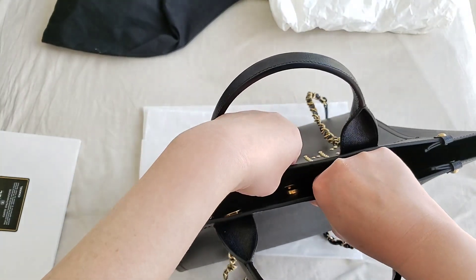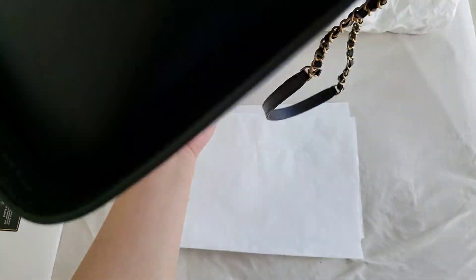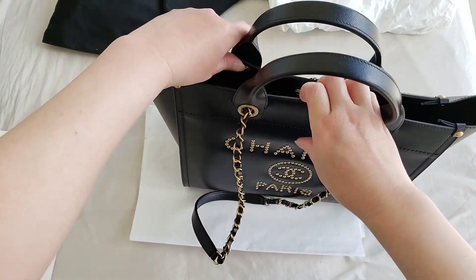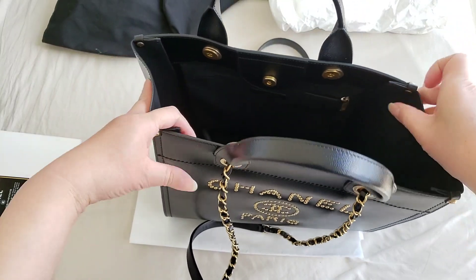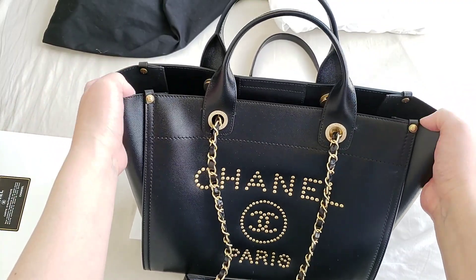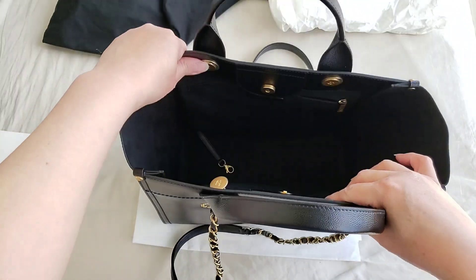You can close the bag with the magnetic pull if you like. This is the deauville tote — it does have four feet. It is a very structured bag, but you might need an insert if you want to keep it in that shape, because usually it just goes slightly outwards. To be honest, I actually do not need an insert for this.